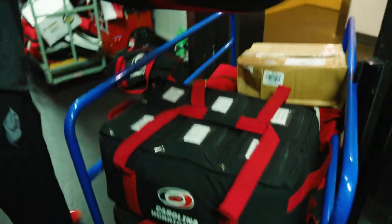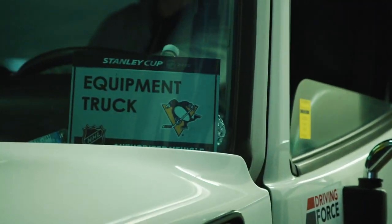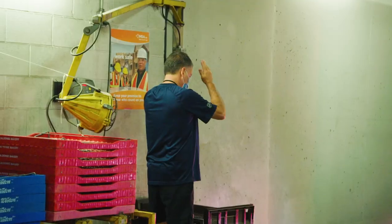For the return to play, teams were allowed to carry 31 players, so you're almost doubling the amount of equipment that we have. It is definitely organized chaos. Here we actually only have two loading docks.